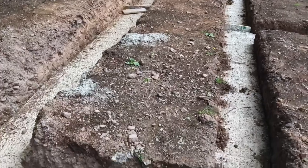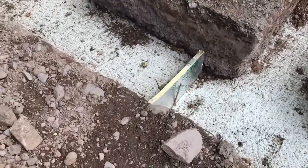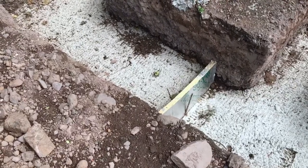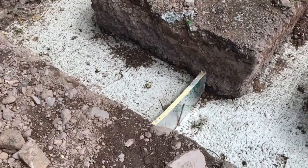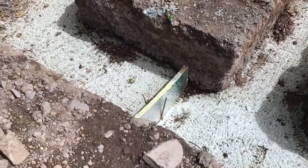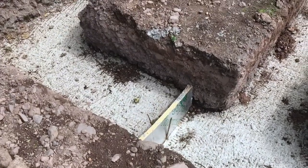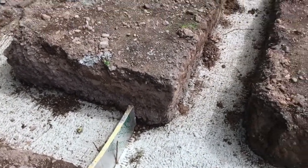You'll notice there are actually steps in the foundation — that's quite common. Rather than a great thick foundation, you can step it down, and that step would normally be the same size as a concrete block, so that you don't have to start cutting blocks when you're building.